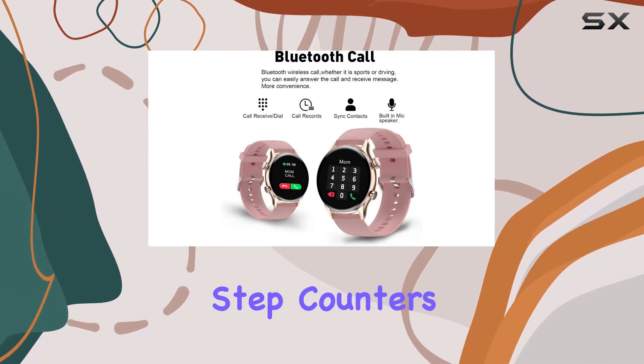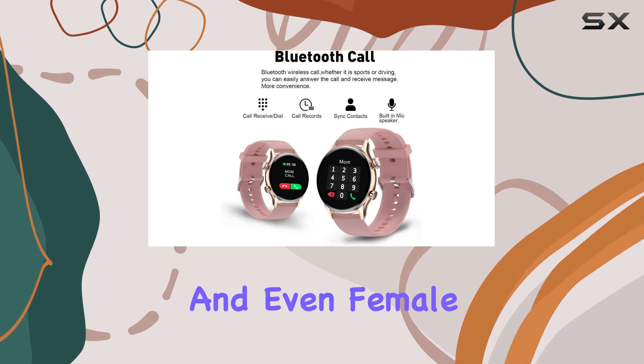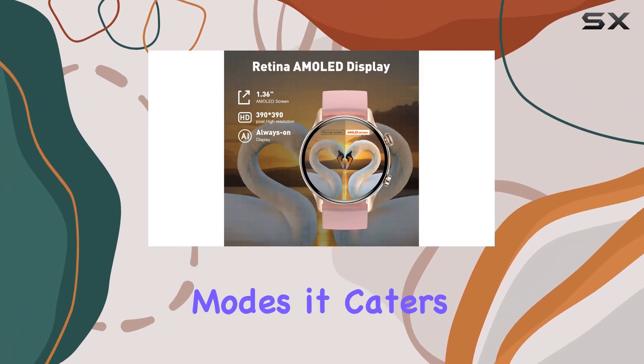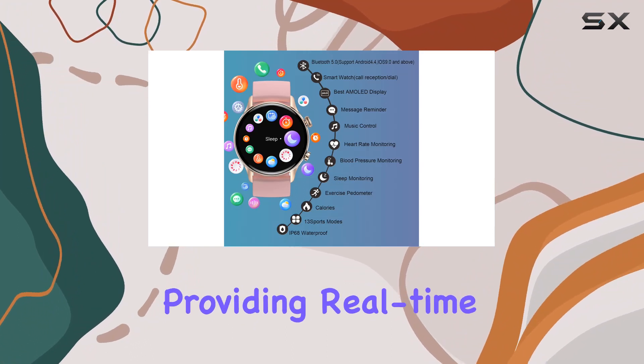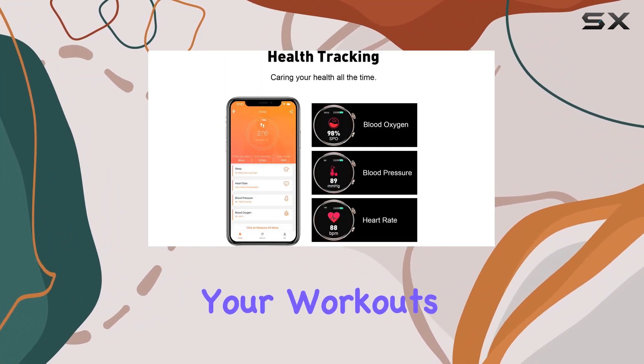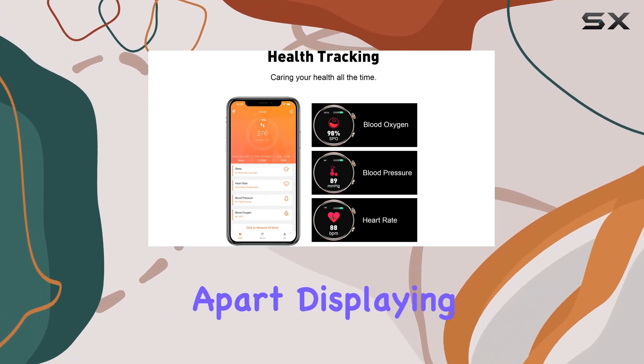The fitness tracking capabilities are impressive, offering 24-hour heart rate monitoring, calorie and step counters, sleep tracking, and even female cycle tracking. With 13 sport modes, it caters to a variety of outdoor and indoor activities, providing real-time stats to optimize your workouts. The AMOLED always-on function sets this smartwatch apart, displaying the time in standby mode without draining the battery excessively.